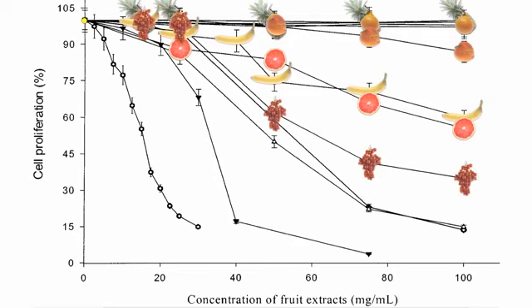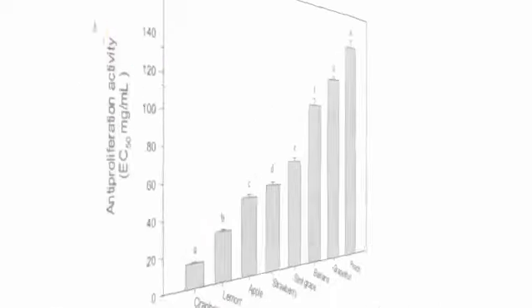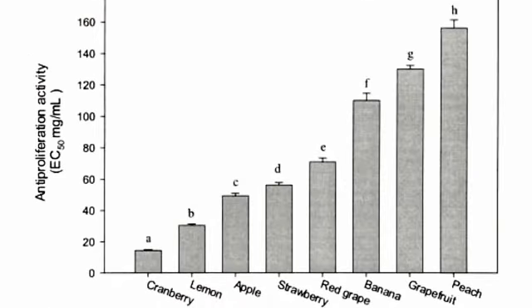Red grapes, strawberries, and apples do even better, cutting cancer cell growth up to half at only half the dose. But these two fruits are the winners, causing a dramatic drop in cancer proliferation at just tiny doses: lemons and cranberries. So if you look at the effective dose required to suppress liver cancer cell proliferation, apples are more powerful than bananas, but cranberries win the day.